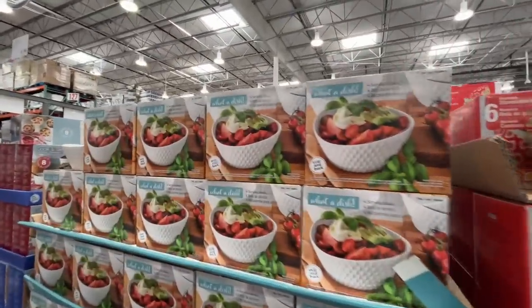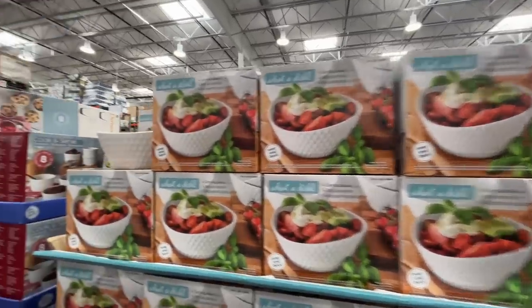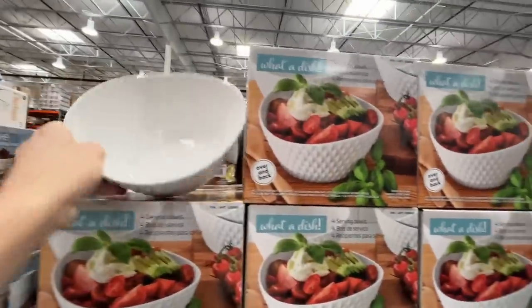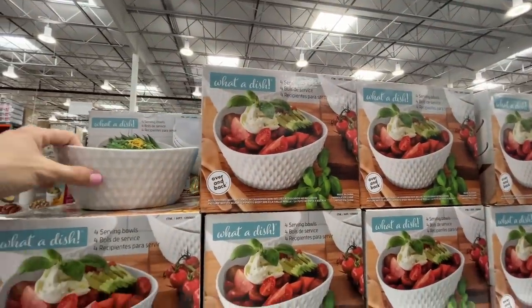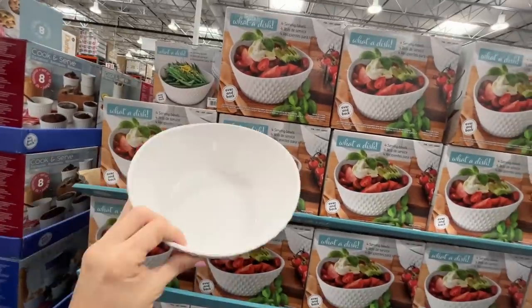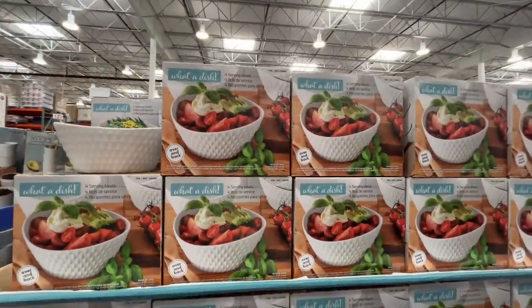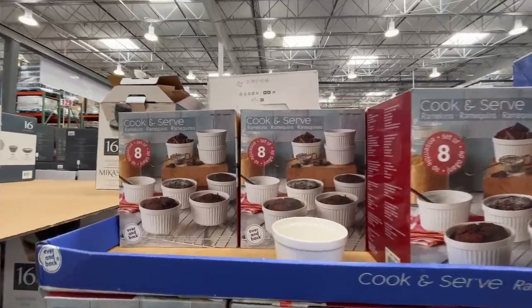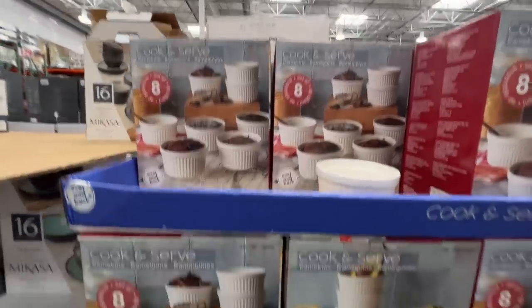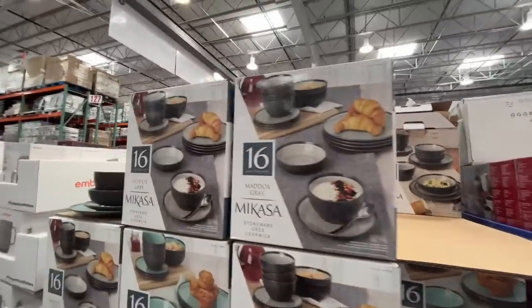What a dish — $15. Wait, you get four of them? That makes a lot more sense. I was about to boycott Costco for a second. Four bowls! $10 for the cook-and-serve ramekins — you can use these on your charcuterie boards.